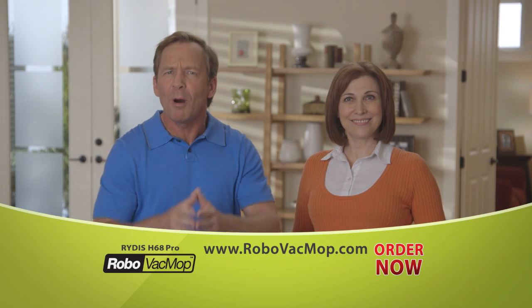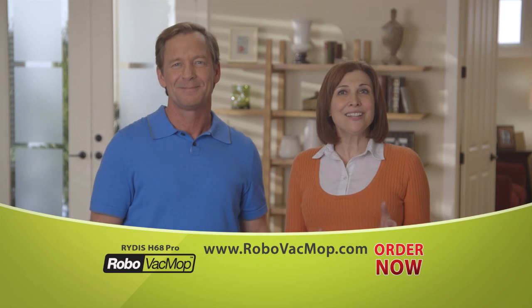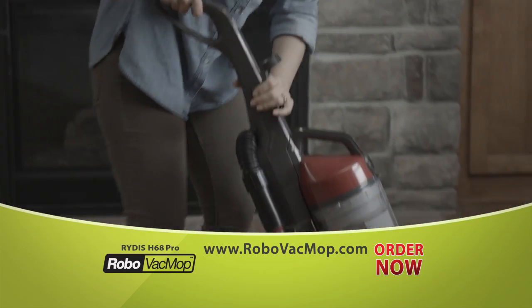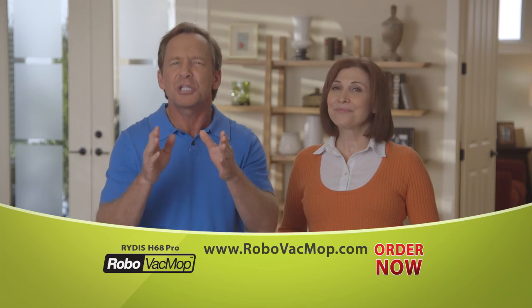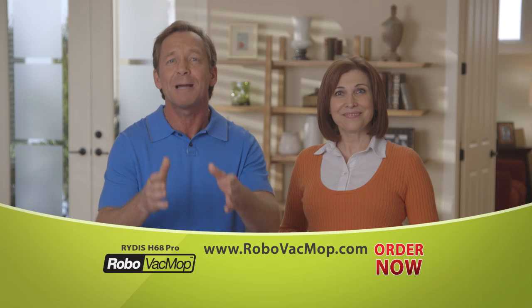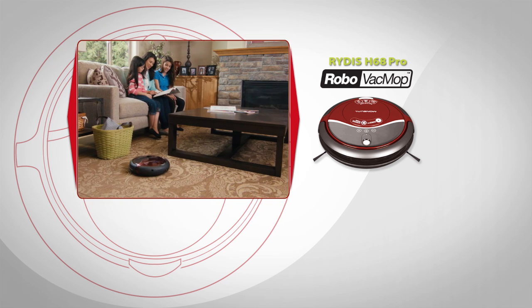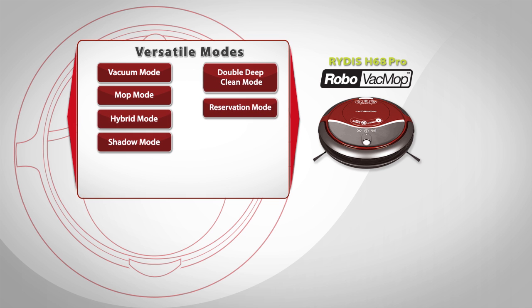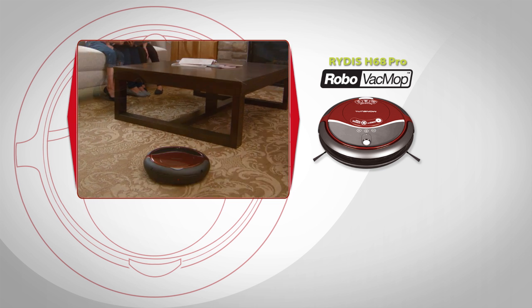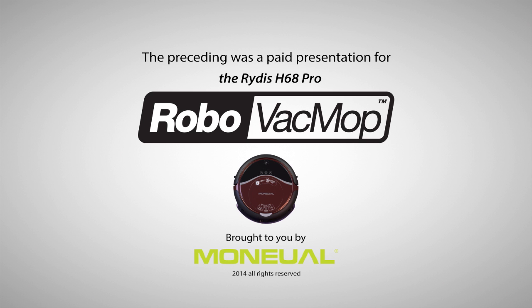Here's the bottom line: the Robo Vac Mop is super smart and ultra powerful, unlike any robotic cleaner you've ever seen. It will do an amazing job cleaning your floors so you'll have more free time. Now it's your turn to say goodbye to cleaning your own floors for good. Experience truly hands-free cleaning with the Ritus Robo Vac Mop, now available at your local Best Buy store. The preceding was a paid presentation for the Ritus Robo Vac Mop, brought to you by Monuall USA, creating robotic innovations that make life easier.